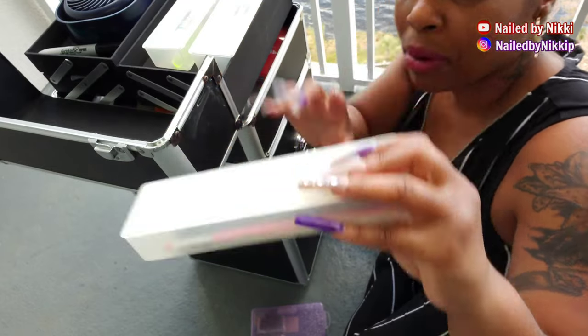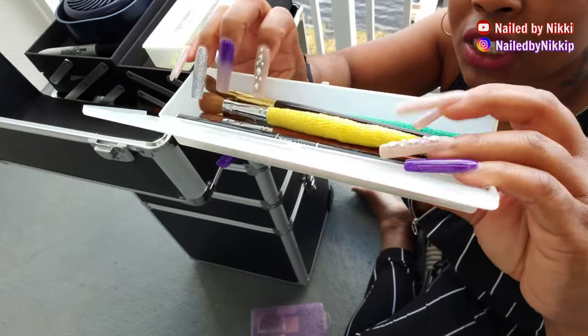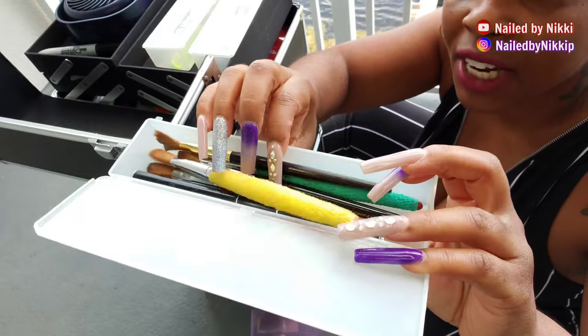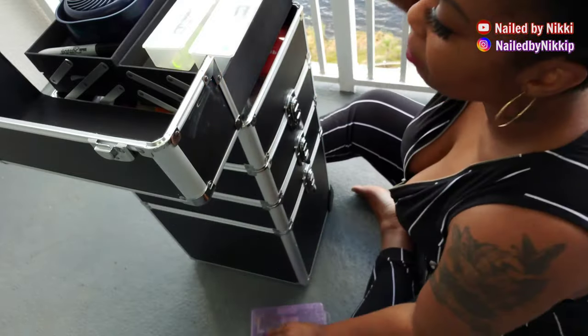This one is my brushes. I just keep my acrylic brushes in various sizes and my poly gel brush. If I had any art brushes with me, they would also be in here. So that's my brushes.